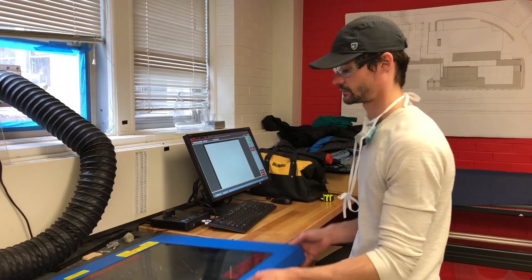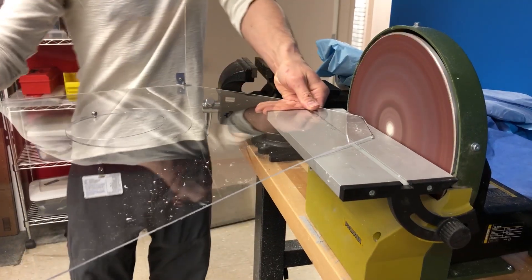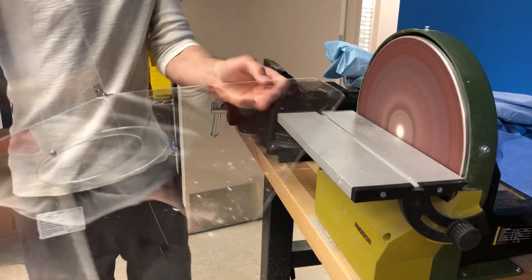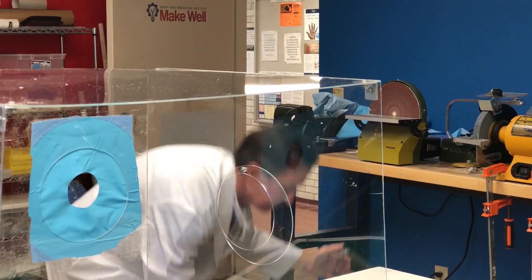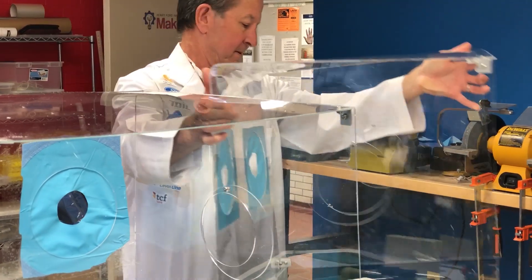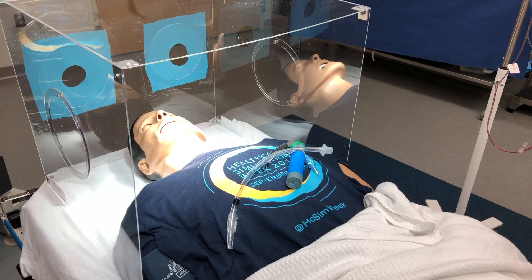We've got our finger on the pulse for all of the innovations happening in the world right now with the COVID-19 pandemic. Myers was able to fashion a prototype in a matter of hours, get a shield to every Henry Ford Hospital in a matter of days, and instruct a local manufacturer on how to make more. The plan is to have 500 on hospital floors at the height of Detroit's outbreak.